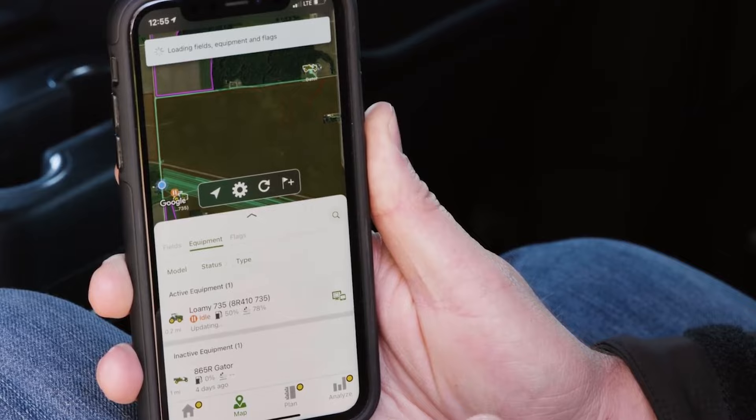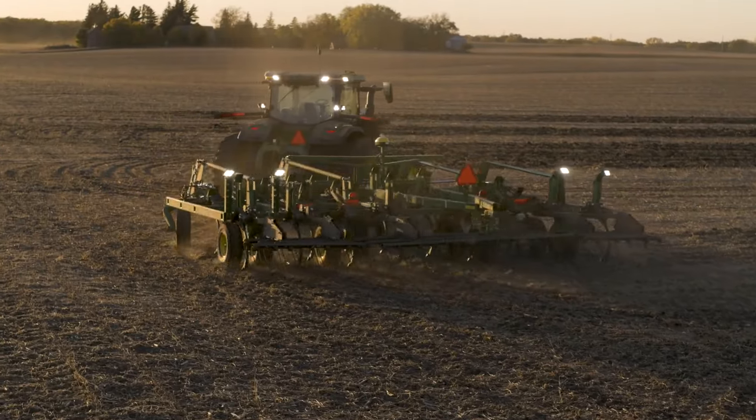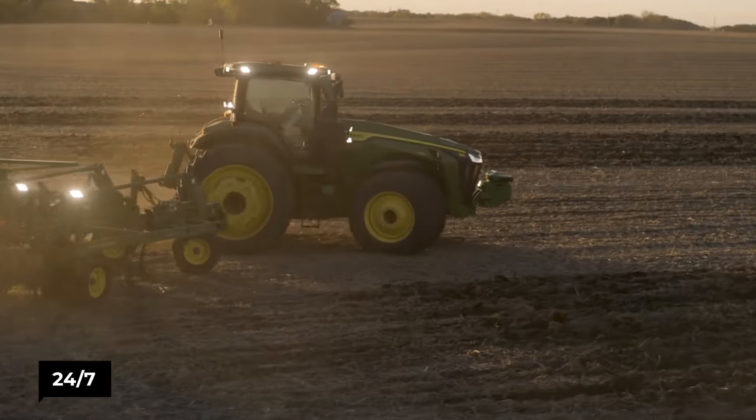You heard right. With just a smartphone app, you can command this tech marvel to plow, plant, and harvest 24-7, making night shifts a thing of the past.